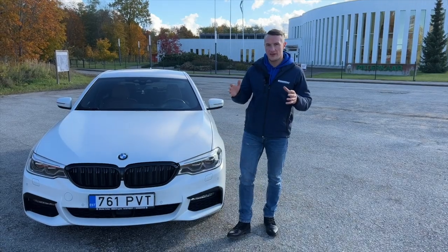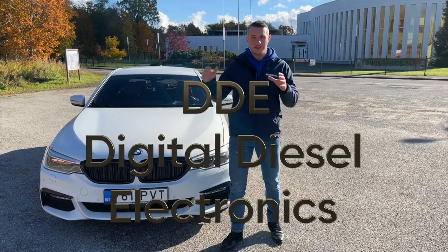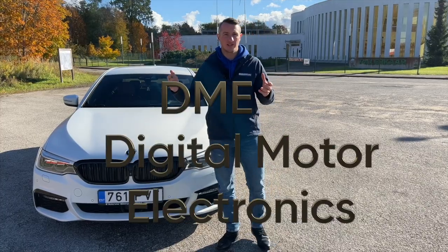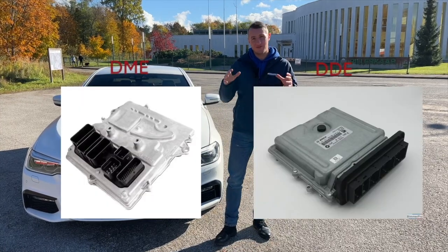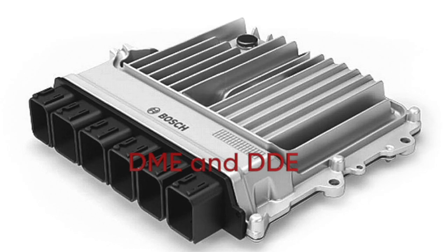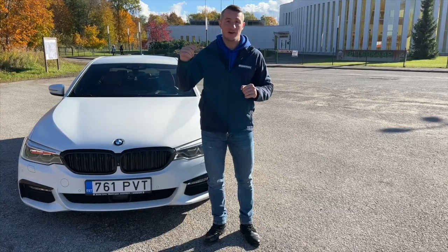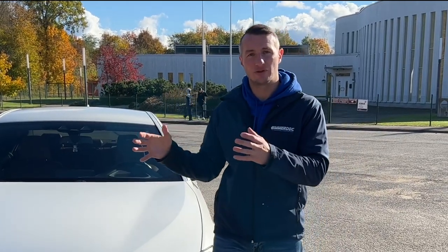You probably know that diesel and gasoline engines have different ECUs. The diesel engine ECU is called DDE — Digital Diesel Electronics — and the gasoline ECU is called DME — Digital Motor Electronics. On older vehicles these ECUs were completely different, but starting from the G-series the outer shell is exactly the same with identical pinouts. However, the internal motherboard differs because the diesel DDE must be able to control the glow plugs directly — there is no longer a separate glow plug relay on the G-series.